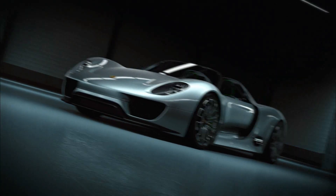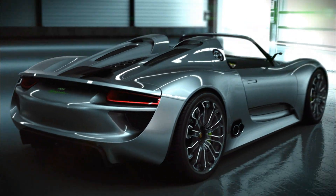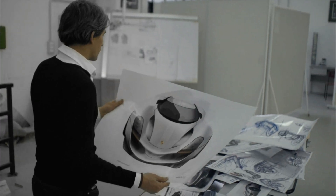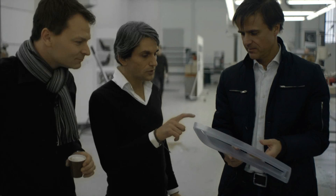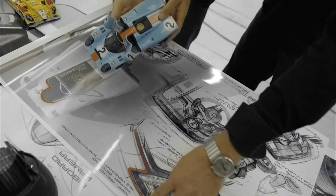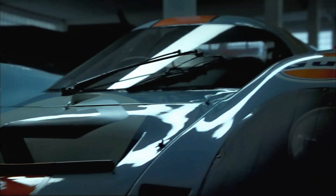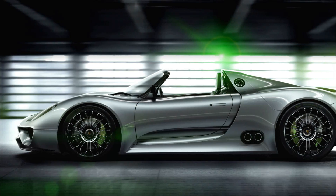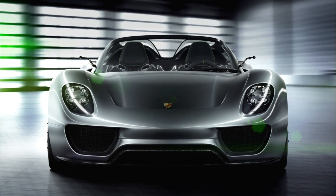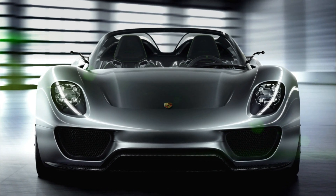The Porsche 918 Spider can be driven on electric power only, with a range of up to 25 kilometers — the sporty response to the hybrid. It has been developed from the genes of the legendary Porsche 917.